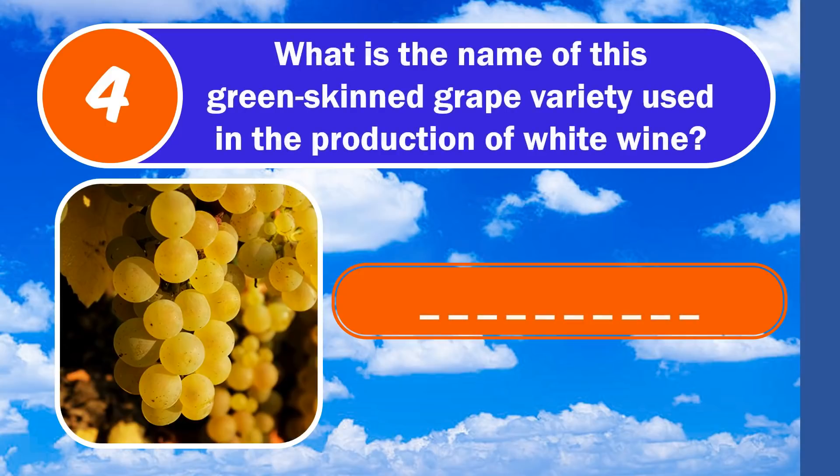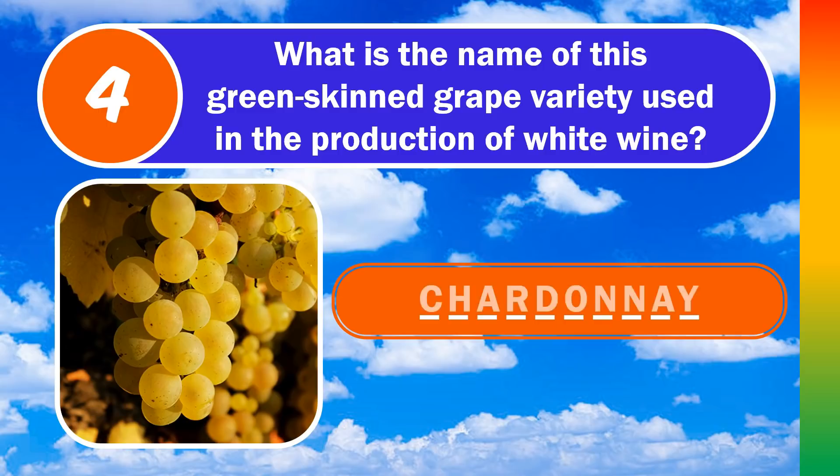Question number 4. What is the name of this green-skinned grape variety used in the production of white wine? The answer is chardonnay.